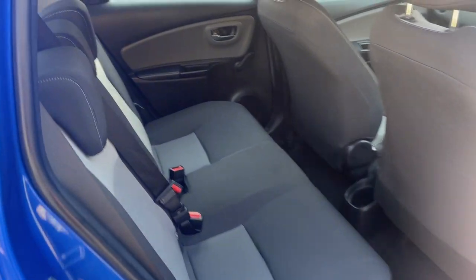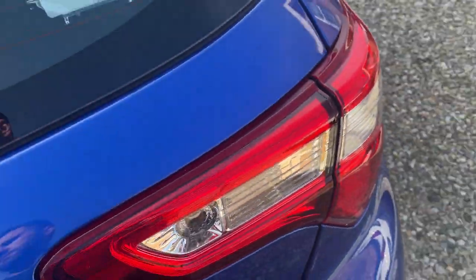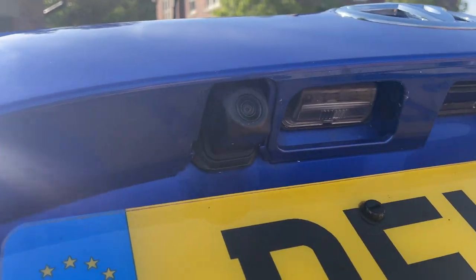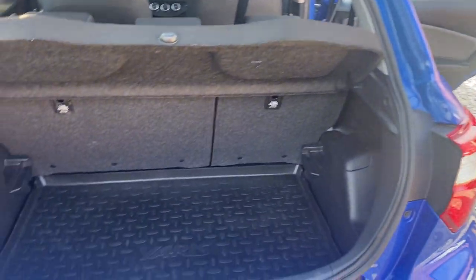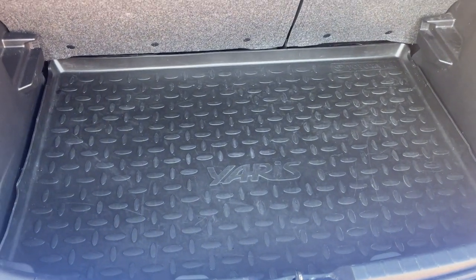Rear of the car again, all looking superb. The boot area has the reverse camera fitted to the tailgate, and the boot is lovely and clean with a full rubber Yaris mat to protect the boot lining.